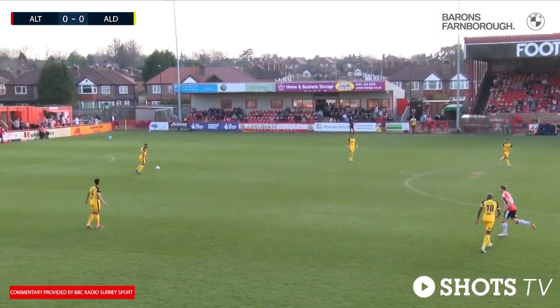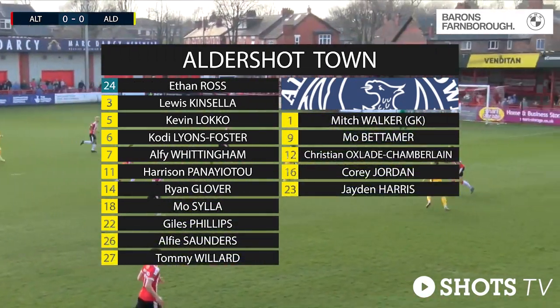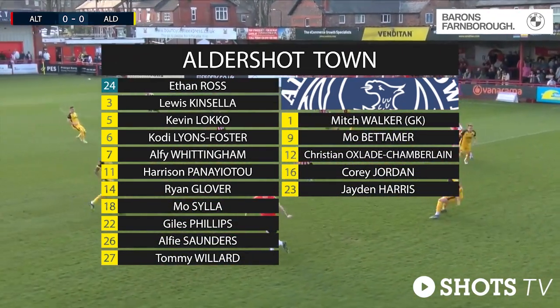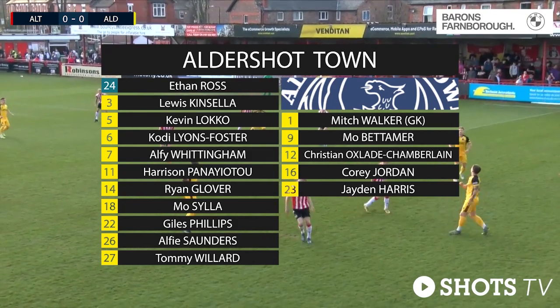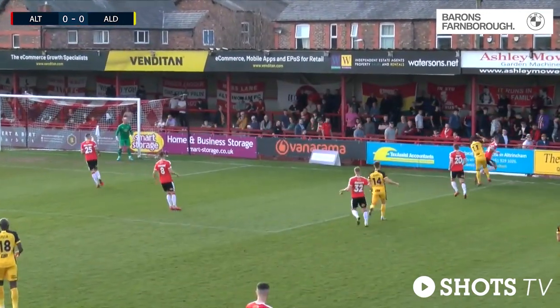Right to left, Alfie Whittingham gets us underway and Kev Locco, playing in the heart of the three-man defence, plays the ball forward. Lyons-Foster on the right side, Phillips on the left. Corey Jordan only on the bench this afternoon.